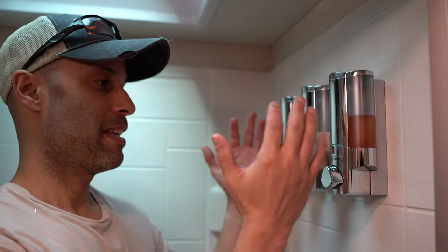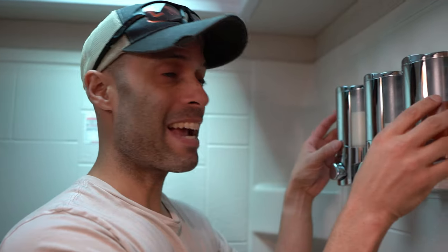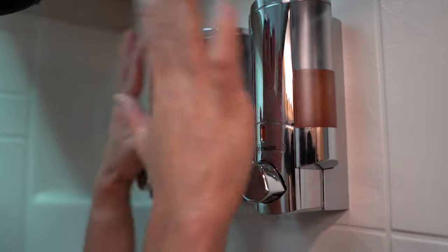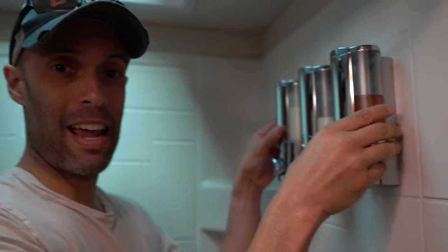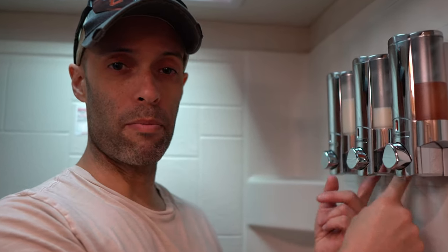Number five: a shower dispenser. Clutter drives me nuts, and having all kinds of product everywhere in the shower was a problem. We found this on Amazon — it's actually the same one sold at the Newmar factory store. It goes on with VHB tape and silicone glue; you hold it, let it dry for 24 hours, and it has not come off fully loaded. We have shampoo, conditioner, and body wash in it, plus two areas to hook shaving blades. It's less than 40 bucks and so worth it — no bottles rolling around.